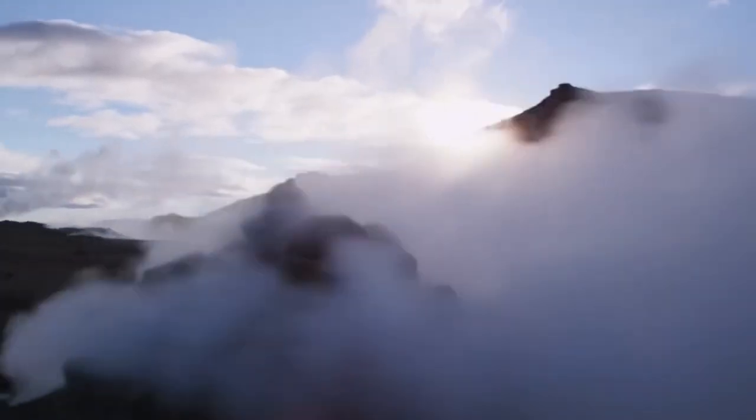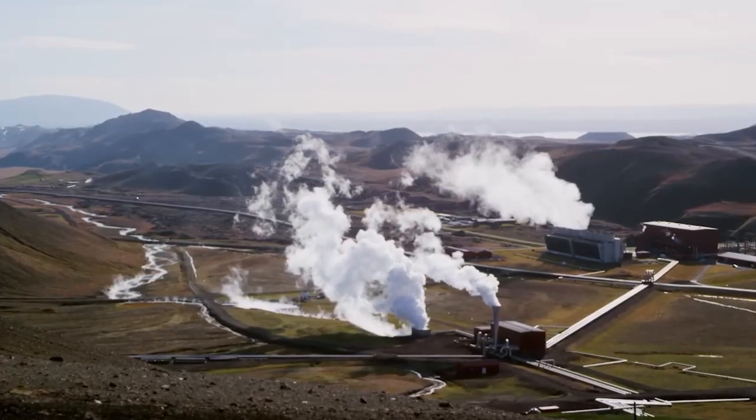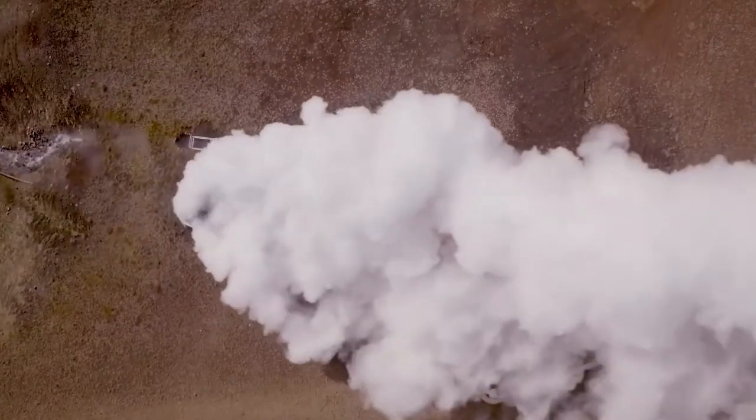This system has the potential to power entire communities with fewer wells, reducing the need for 18 conventional wells to just two magma wells, which could provide enough energy for 30,000 homes.